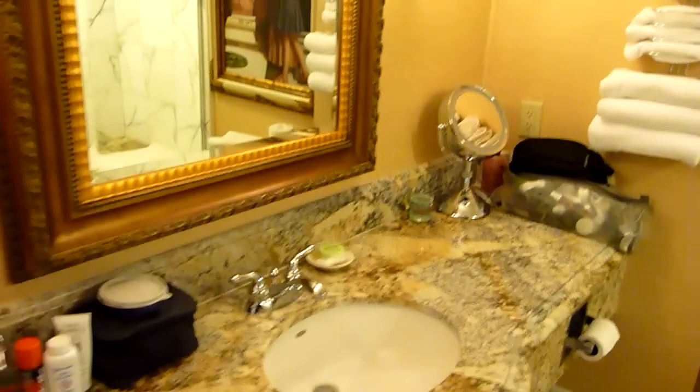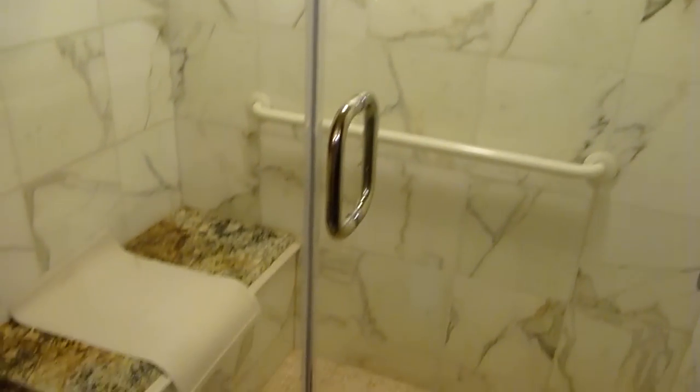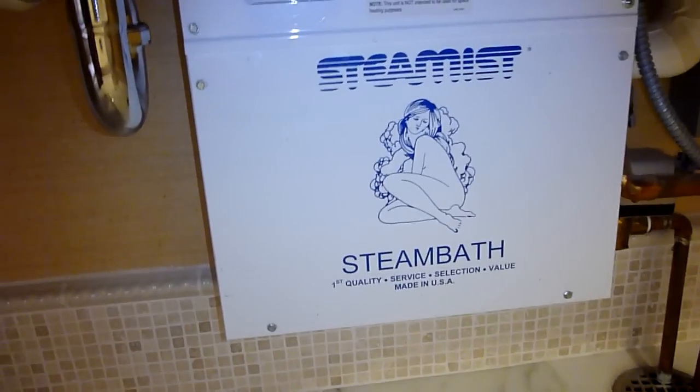Going to the room, immediately to your left is the washroom. Very nice, comfortable washroom with a working steam shower. There's the steam unit under here.